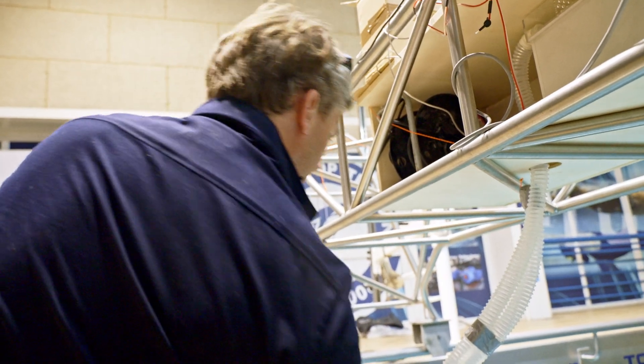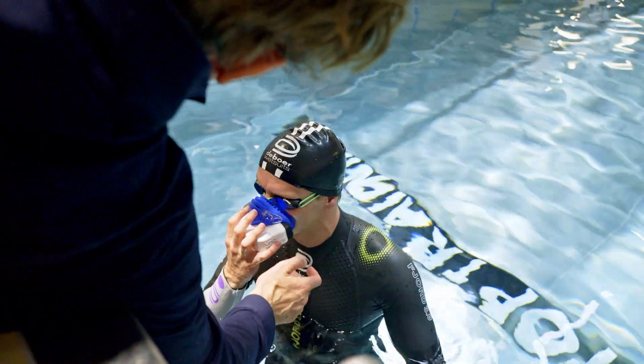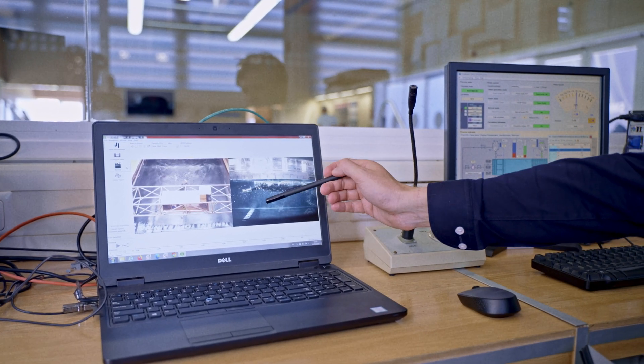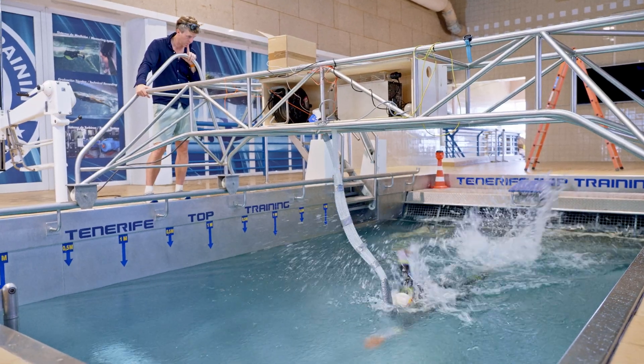To summarize the days of testing at the Tenerife Top Training Center, T3, together with DeBoer — we are now establishing what we know is the gold standard for how to really advance wetsuit development. The instrumentation we're doing, combined with all the partners involved, allows us to get an extremely accurate understanding of what makes a wetsuit faster or slower, and how we can even individualize it.